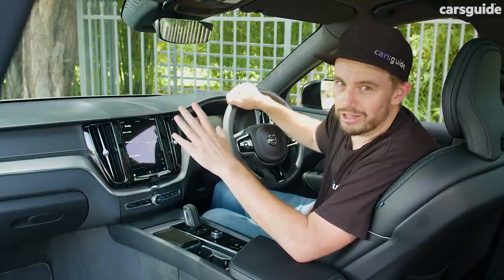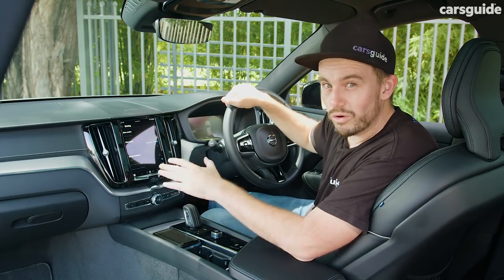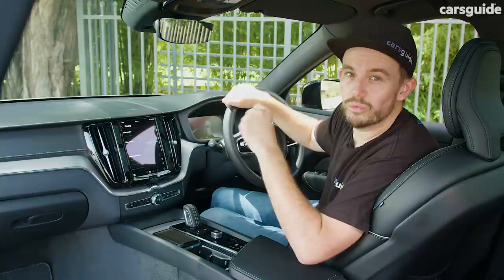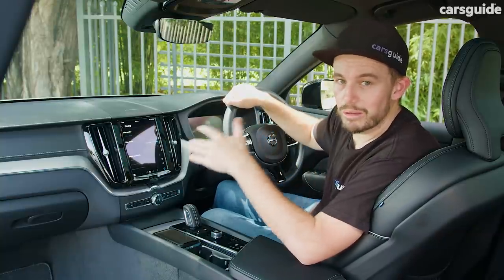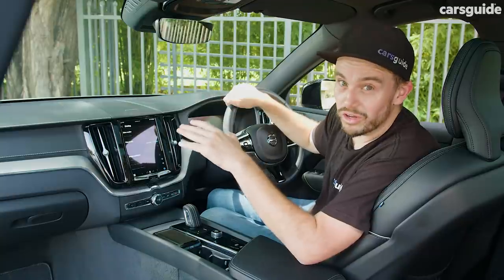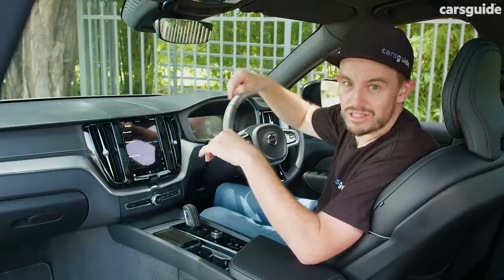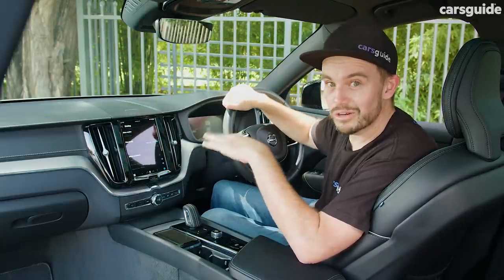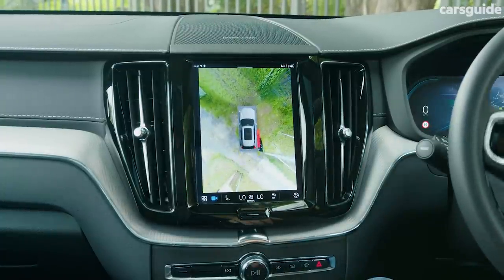There's also blind-spot monitoring, rear cross-traffic alert, and rear autonomous emergency braking — it'll stop if it thinks you're going to back into something or someone. There's also a full parking sensor system around the car — front, side, and rear — plus a 360-degree camera system, and that's all standard on every grade.